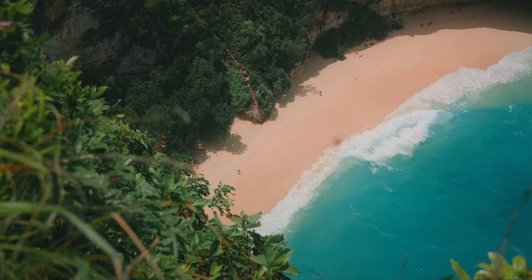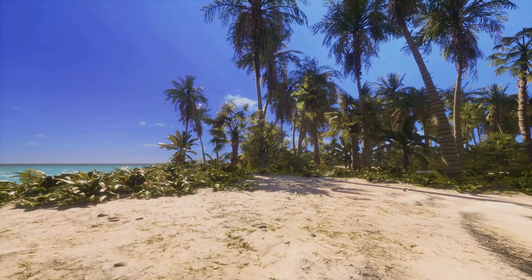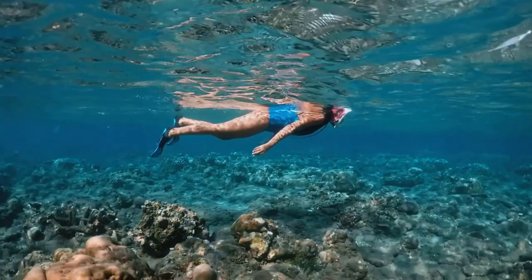Picture this: pristine beaches, crystal clear waters, and a laid-back atmosphere that whispers paradise. Big Corn Island, the larger of the two, beckons you with sun-drenched white sandy beaches and some of the Caribbean's best underwater havens. So get your sunscreen ready — Big Corn Island is our first stop.